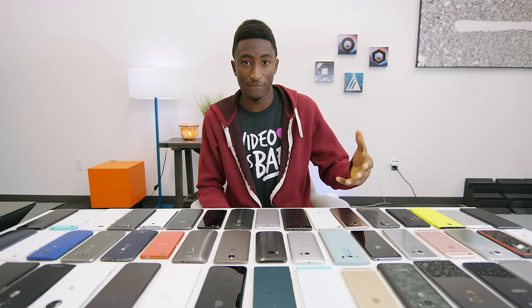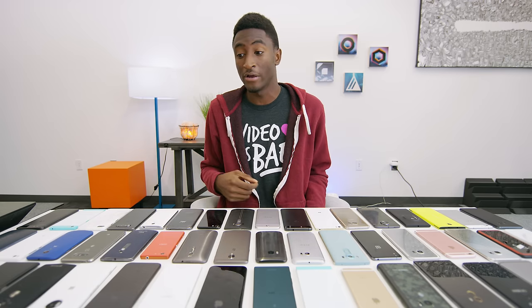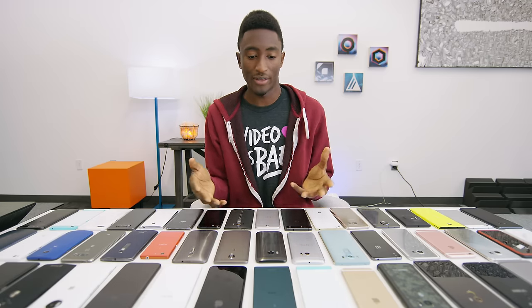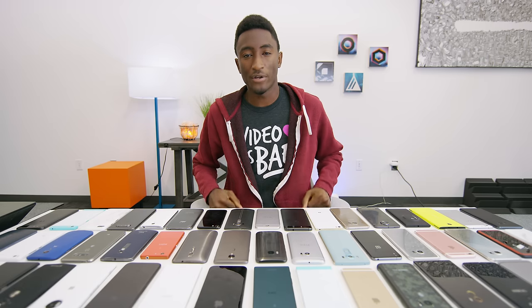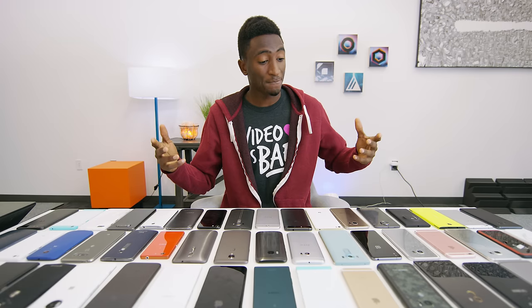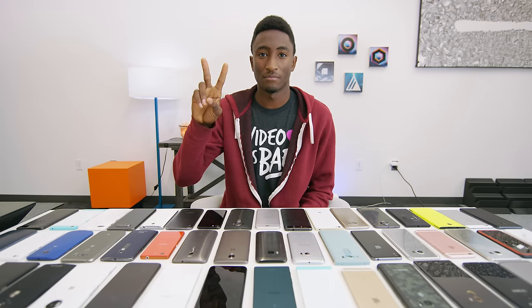So there you have it, guys. No matter what you think of 2016, there actually turned out to be a lot of really good smartphone options — a little something for everyone. If you're a selfie taker, or take a lot of photos or videos, you've got good cameras. If you need long battery life, you're a power user. Big hands, want a big phone — or small hands, want a small phone — all kinds of preferences were rewarded this year. Let me know what your MVP is, most valuable phone, best phone of 2016, in the comments below. Thanks for watching, and I'll talk to you in the next one. Peace.